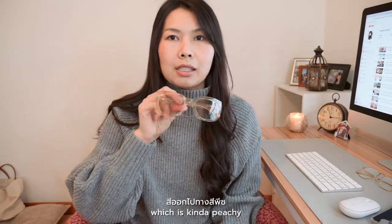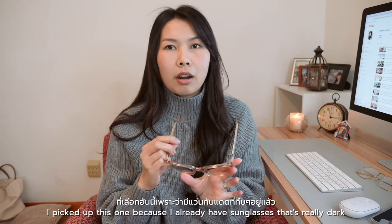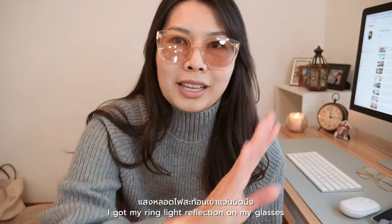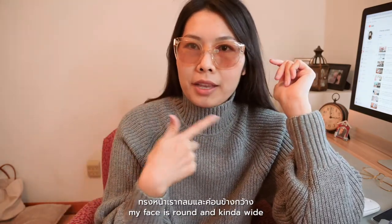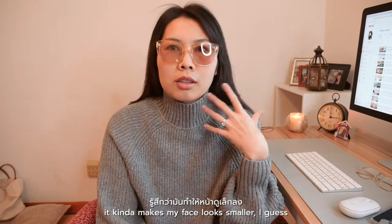The sunglasses are kind of peachy — not really dark. I picked this one because I already have sunglasses that are really dark, so I wanted something different. I think this pair would look really nice in the springtime. I like the design because it's kind of oversized, bigger than my face. My face is round and kind of wide, so I want something that looks bigger than my face — it kind of makes my face look smaller.